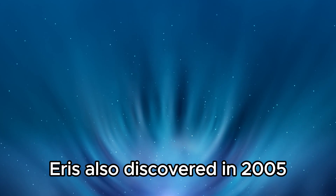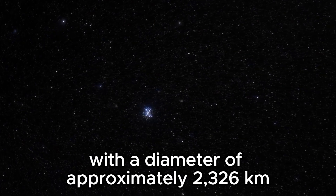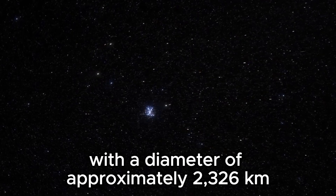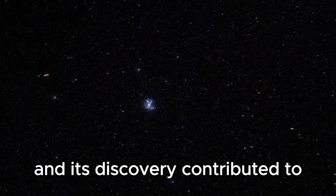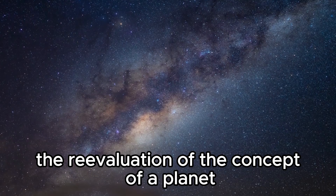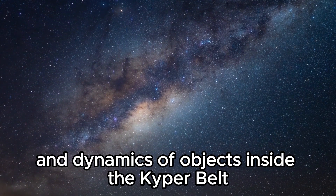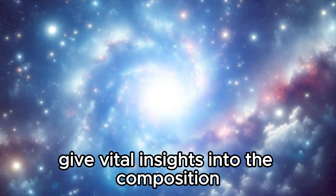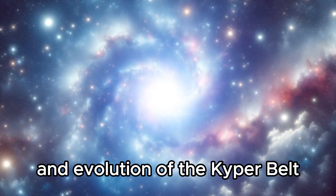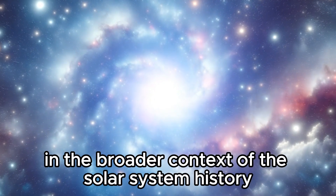Eris, also discovered in 2005, is somewhat smaller than Pluto but more massive, with a diameter of approximately 2,326 kilometers. Eris is a key member of the Kuiper Belt, and its discovery contributed to the re-evaluation of the concept of a planet and expanded our understanding of the variety and dynamics of objects inside the Kuiper Belt. Together, these dwarf planets give vital insights into the composition and evolution of the Kuiper Belt and its role in the broader context of solar system history.